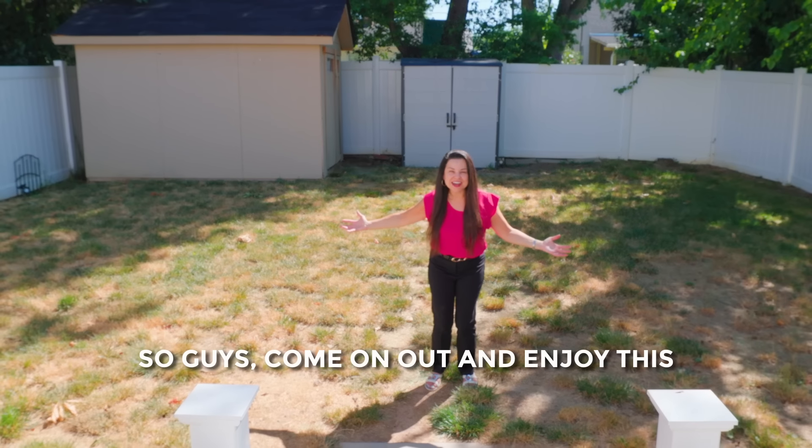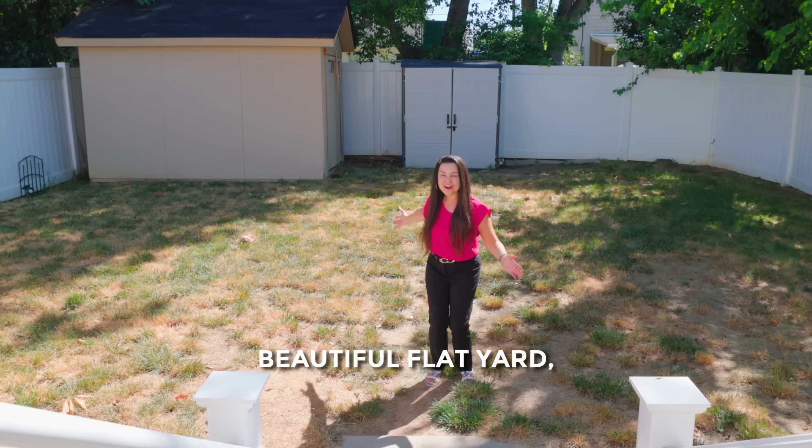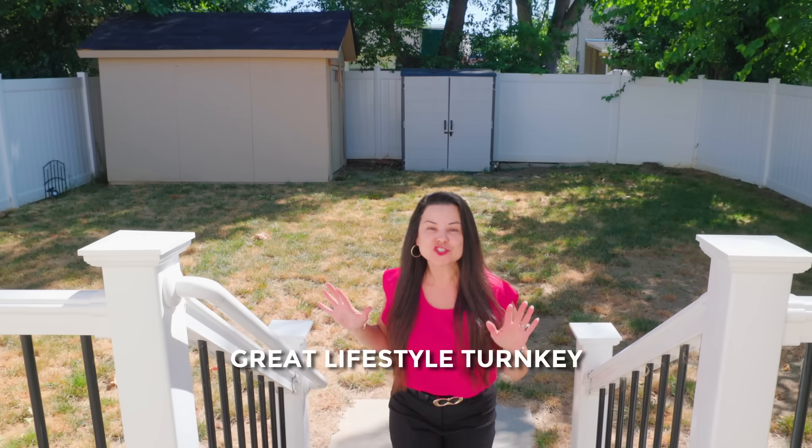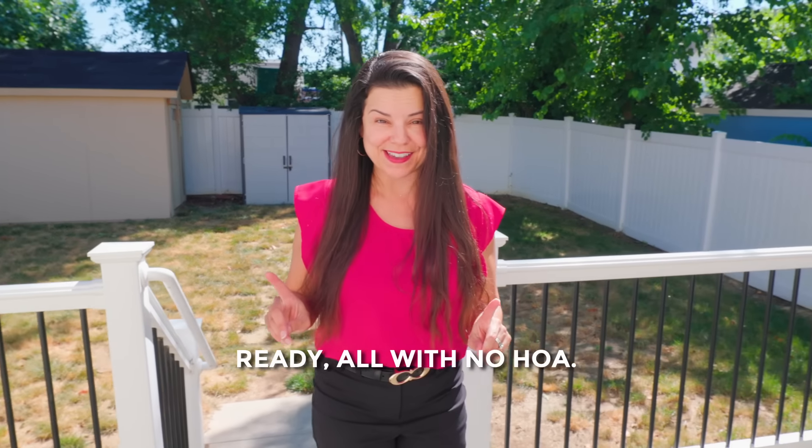Come on out and enjoy this beautiful flat yard and storage shed. This is truly a great lifestyle — turnkey ready, all with no HOA.